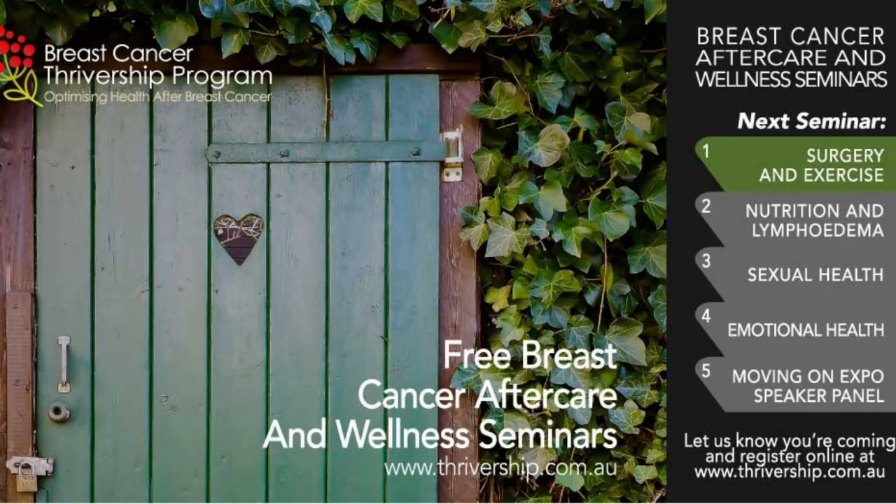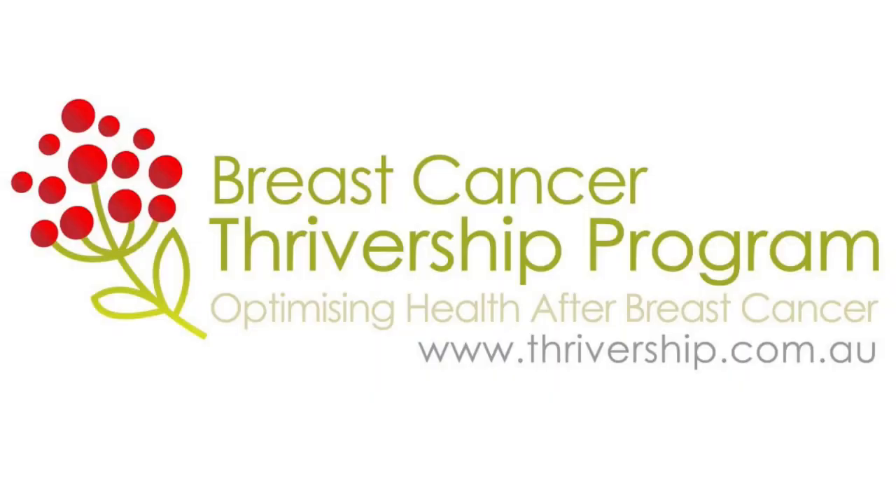This program covers the big topics that sometimes don't get enough attention during active treatment — meaning surgery, chemotherapy, and radiation. Once those primary treatments are completed, the program is designed to fill in the gaps and educate people on other side effects. Topics already covered include exercise, nutrition, lymphedema, effects of radiation, sexual health, emotional health, and hormone blocking therapy. We also have plans for a lecture on breast reconstruction.